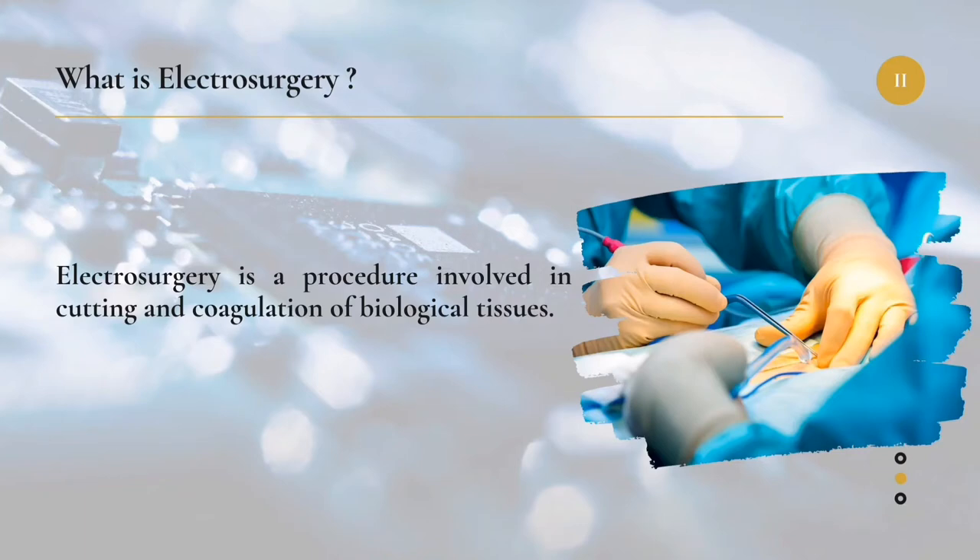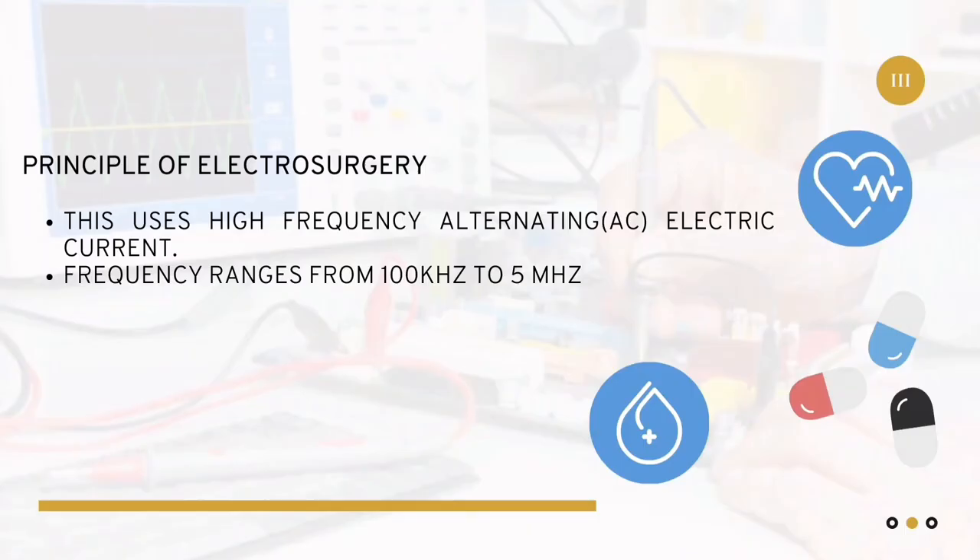Electrosurgery is widely used in most departments involving tissue surgeries such as neuro, gynecology, dermatology, dental procedures, ENT, etc. The main principle of electrosurgery is that it uses an alternating electric current at high frequency or radio frequency. The frequency ranges from 100 kHz to 5 MHz.